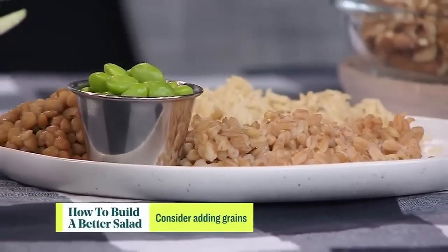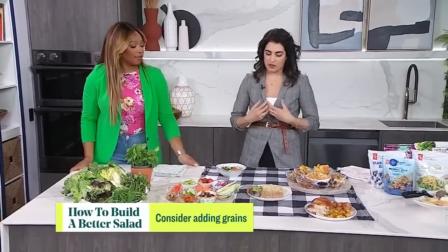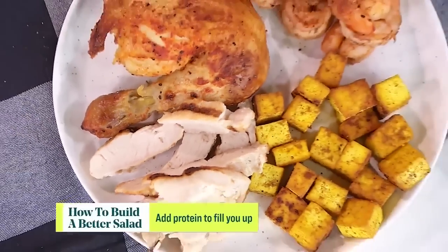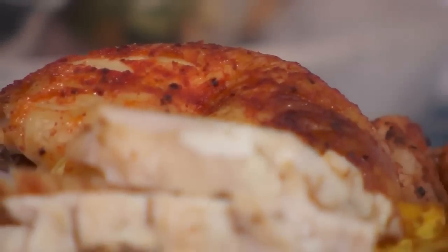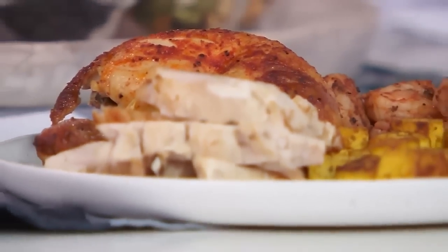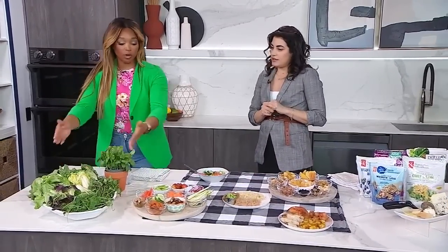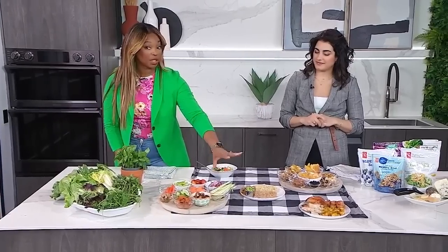Adding grains like farro and brown rice is great because they absorb the dressing and make it a really hearty salad — it truly becomes a meal. Then proteins: you can add plant-based or regular proteins. Regular proteins include seafood like shrimp, rotisserie chicken — a great hack to shred up from the fridge — and grilled turkey. Plant-based proteins include lentils, edamame, and crispy tofu.